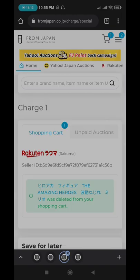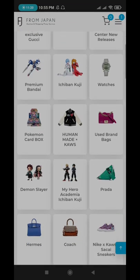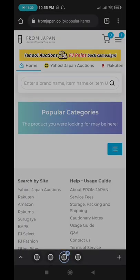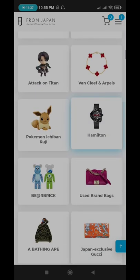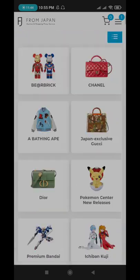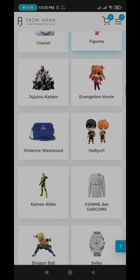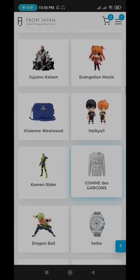Another tip: if you can't find your item, you can always search in the popular products section. The main tip I'll always give you is to use Google Translate for Japanese words so that it will show more results, because you won't get many results if you search only in English. Here are the categories and popular products you can browse to find a lot of items to purchase.